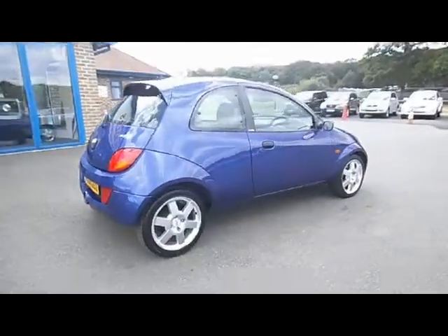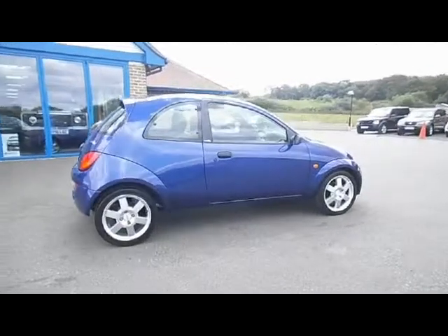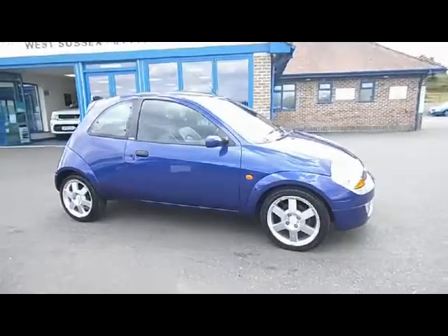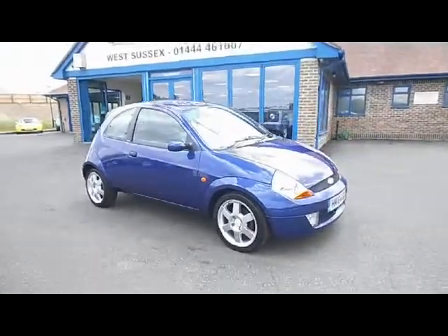As you can see from the film, the car's in very, very good condition. The previous lady owner has looked after it very well. The Sport version, as you can see, has fully colour coded bumpers and the larger alloys.